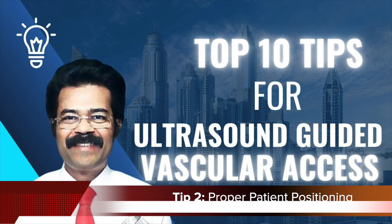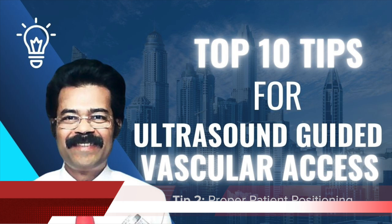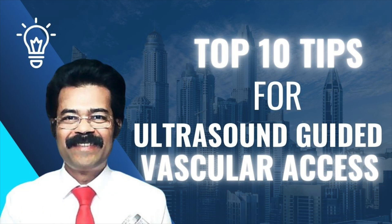Tip number two: positioning — extend the limb and use a tourniquet. Ideally you have a calm, cooperative patient in a stable environment, but the ER is not always like that. You might have patients in pain, agitated, with limited mobility. That's where the real skill comes in — being adaptable and finding ways to optimize positioning even in tough situations.